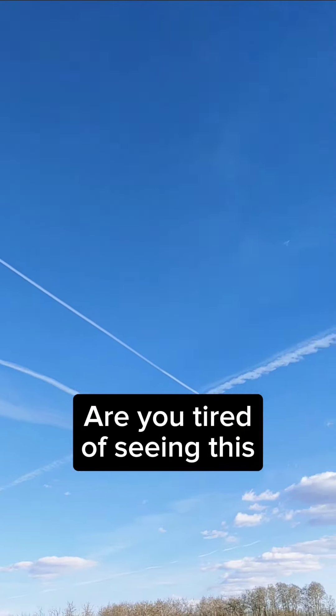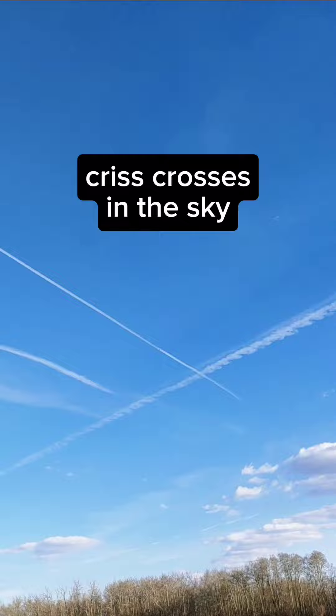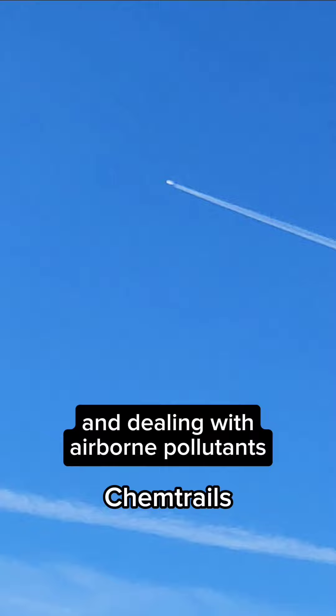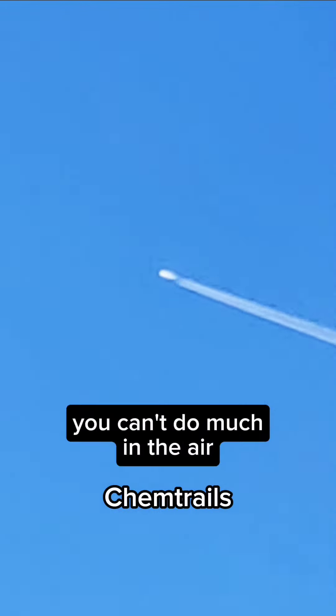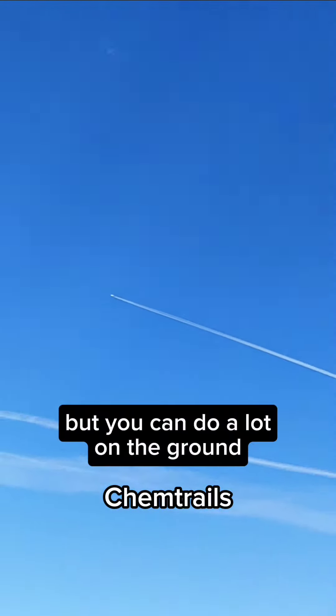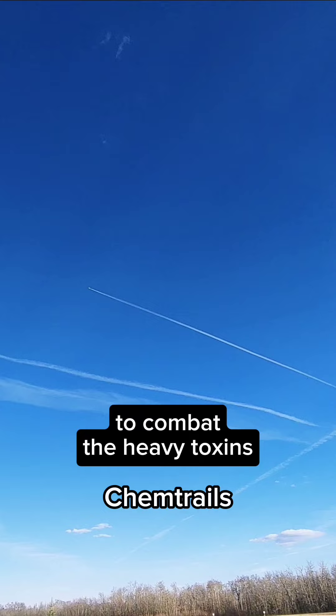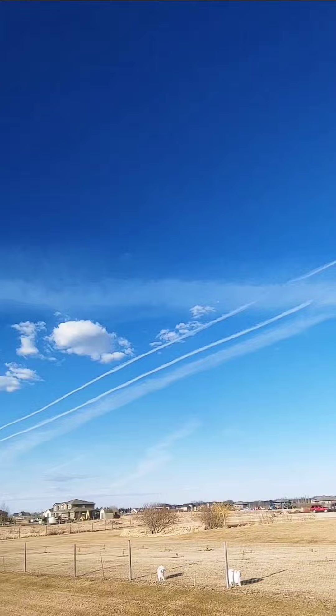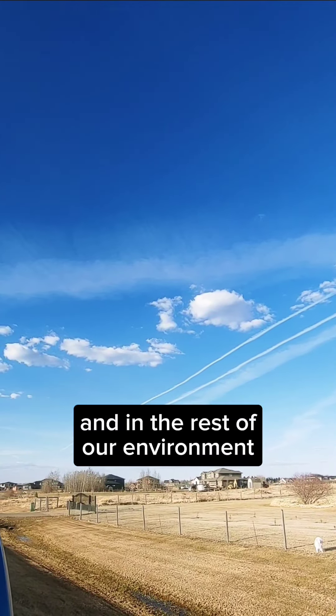Are you tired of seeing these criss-crosses in the sky and dealing with airborne pollutants? You can't do much in the air, but you can do a lot on the ground to combat the heavy toxins which are found in these trails and in the rest of our environment.